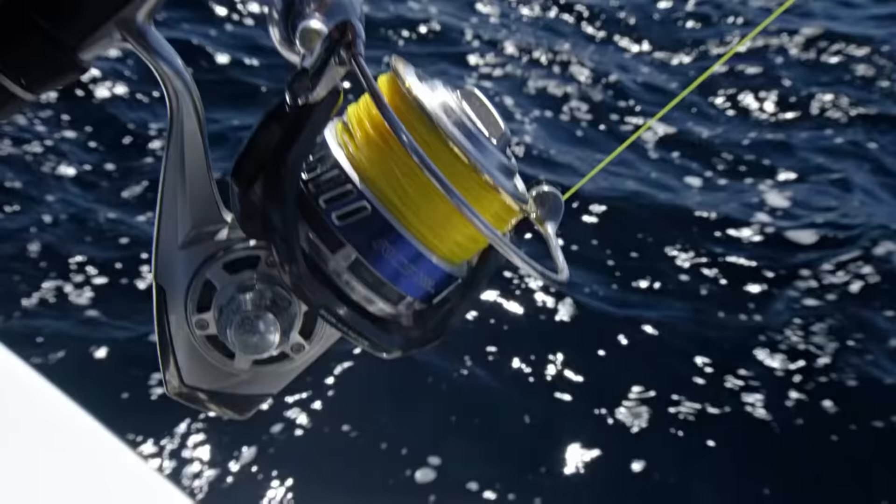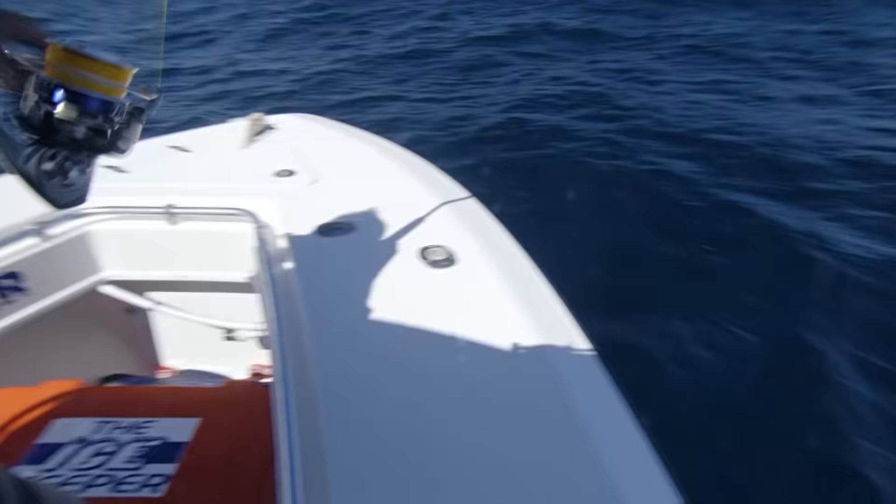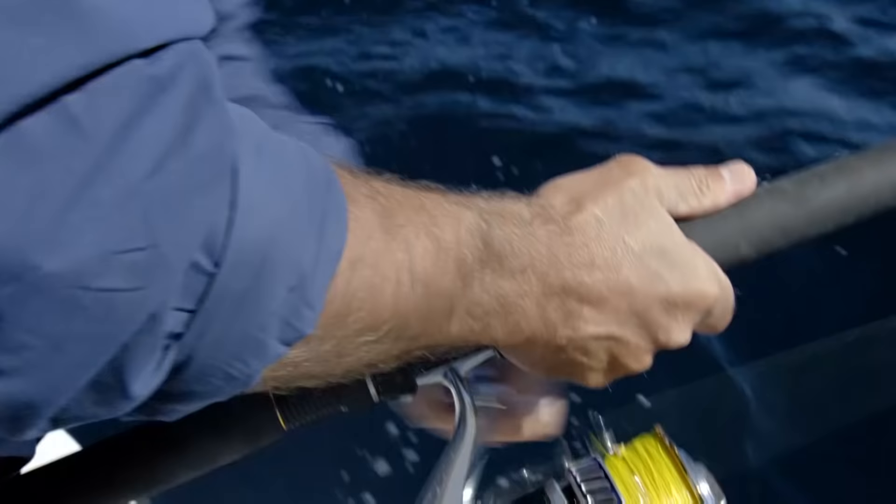This fish can strip line in explosive bursts approaching 70 miles per hour. Let's get some line back in — oh no, it jumps, jump, jump, jump! And again. Run to the front! If I can keep it on the hook, it should tire enough for me to bring it in. Slowly gaining line.